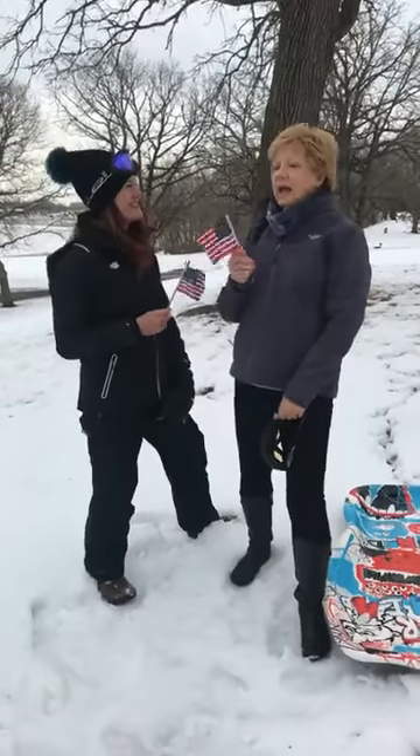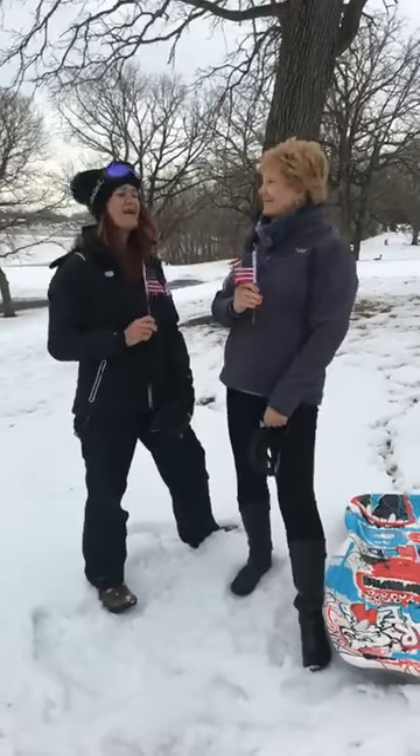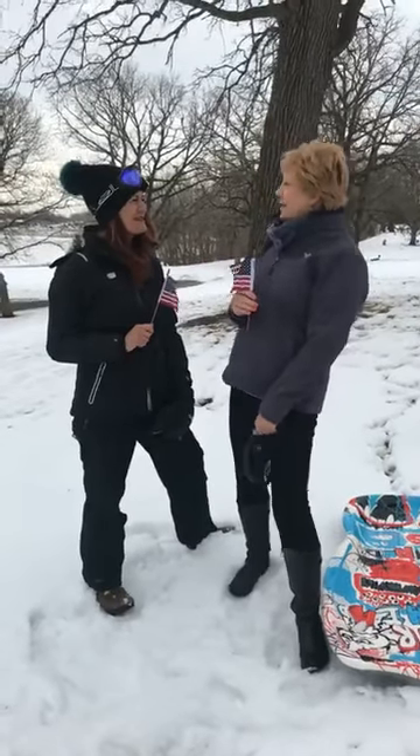And absolutely make sure your driveway and sidewalks are clean of snow and ice. The last thing you want is for somebody to have to tromp through the snow to get to your front door. Those are very important tips for getting your house sold in the winter.